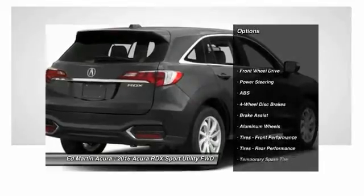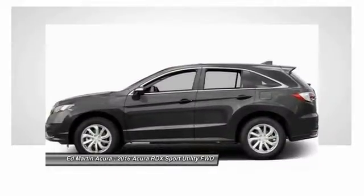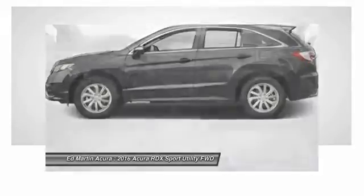Keyless entry, power lift gate, anti-lock braking system, power passenger seat, steering wheel audio controls, leather-wrapped steering wheel, moonroof, Bluetooth, adjustable steering wheel, power steering.